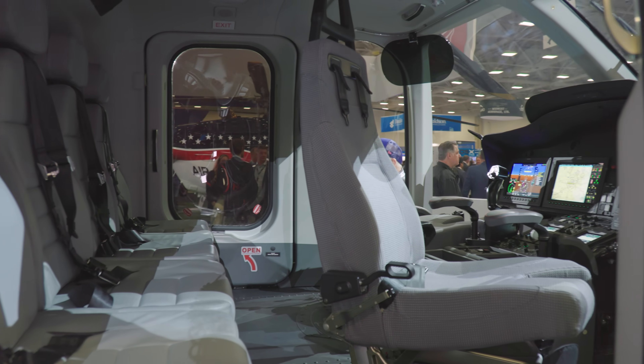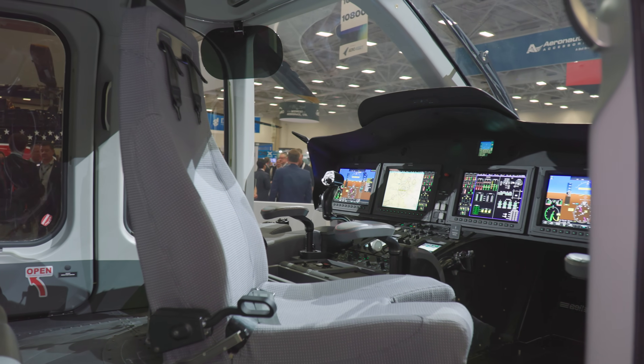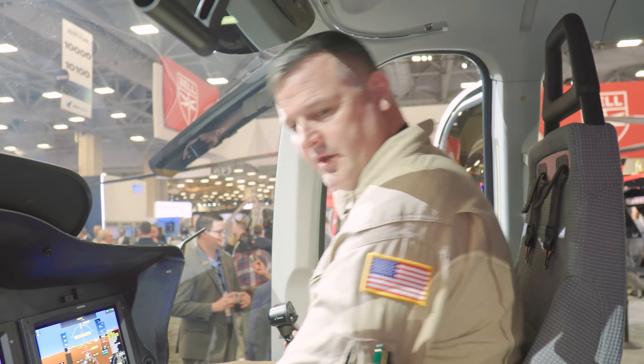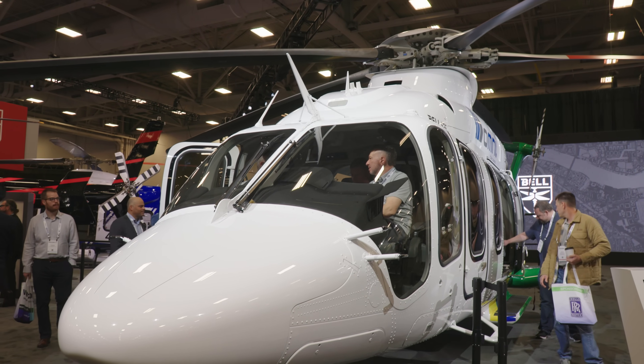We climbed into the 525 and AIN's editor-in-chief Matt Thurber got a chance to speak with Dave Bone, 525 training lead at the Bell Training Academy. What did you have to do to get ready to fly the 525? Do you have to have a type rating for this, or how does it work?